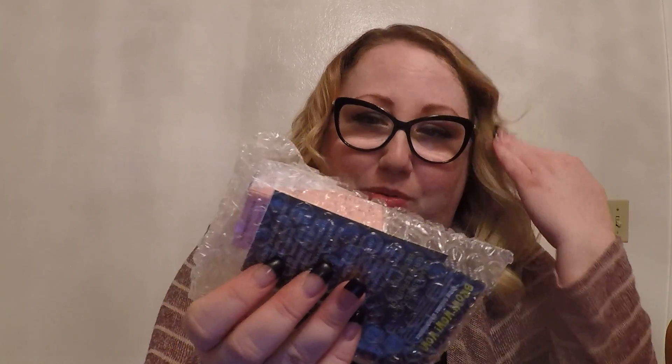Hey guys, it is time once again for our Medusa's Makeup Box — this is for September. I saw a little teaser from them on Facebook about their October box and it's supposed to be all goth, so very excited for that one. Let's see what we have in this one. It's all packaged up in a little bubble wrap pouch — love bubble wrap, freaking love it.